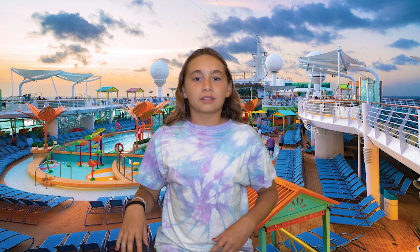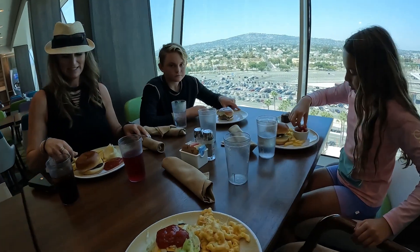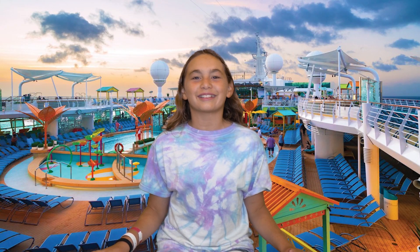Outside of all the fun activities, another favorite part of the trip was all the food. They had a buffet, a taco bar, and my favorite — unlimited ice cream.